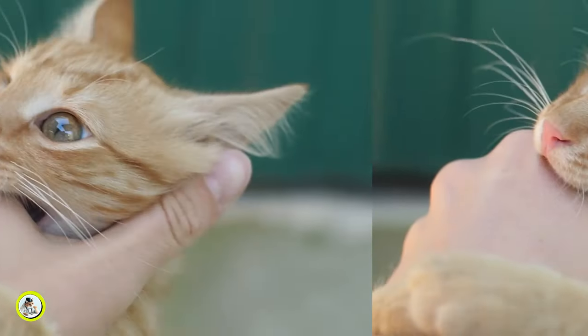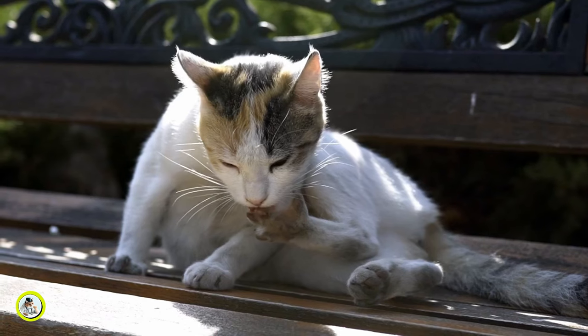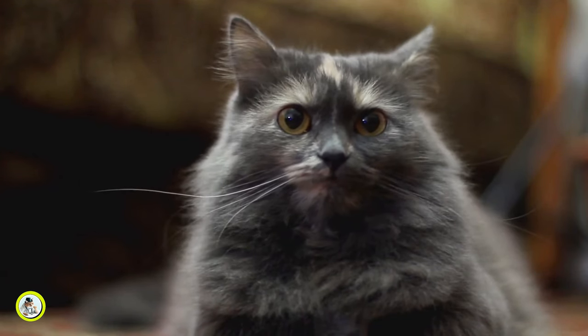Are you tired of those playful nips turning into painful bites? How do I stop a kitten from biting? If you've ever found yourself wondering how to get a cat to stop biting, you've come to the right place.